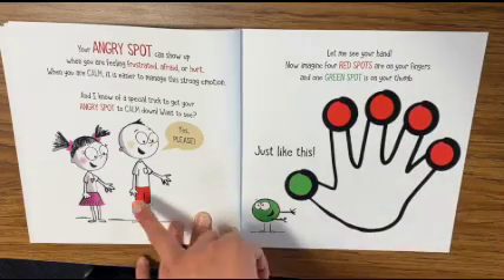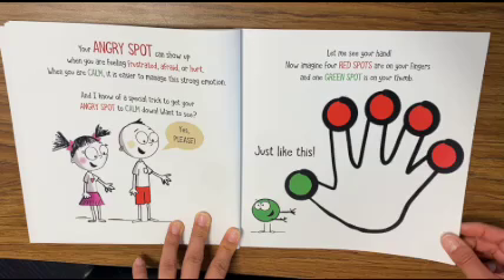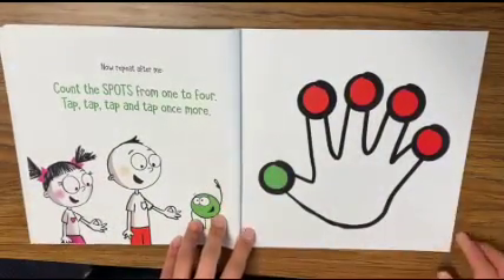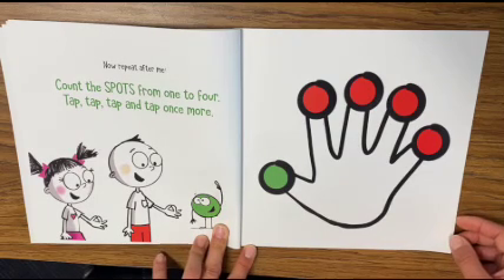Want to see? Yes, please! Let me see your hand. Now imagine four red dots are on your fingers and one green spot is on your thumb, just like this. Now repeat after me — count the spots from one to four: tap, tap, tap, and tap once more.